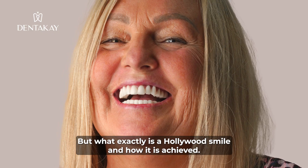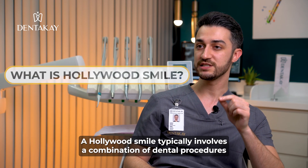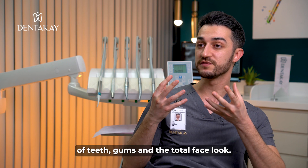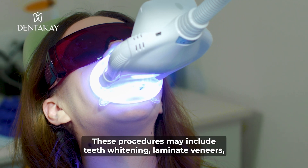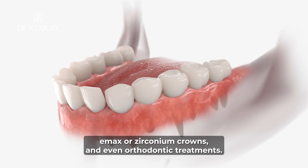But what exactly is a Hollywood smile and how is it achieved? A Hollywood smile typically involves a combination of dental procedures that are designed to improve the overall appearance of teeth, gums, and the total face look. These procedures may include teeth whitening, laminate veneers, Emax or zirconium crowns, and even orthodontic treatment.